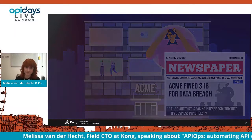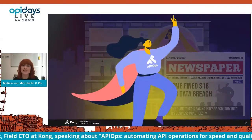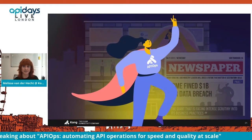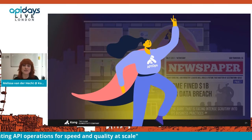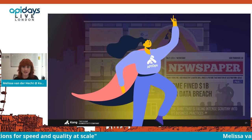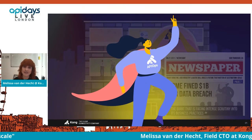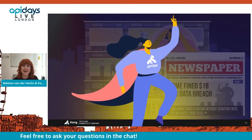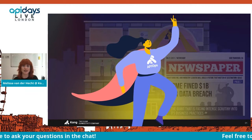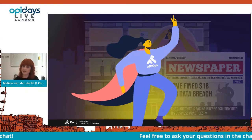This problem is where API Ops comes in. API Ops is the automation of the full API lifecycle. It combines DevOps philosophies when it comes to iterative design and continuous testing, with GitOps philosophies in terms of automated declarative deployments. Where before we saw manual, costly, and error-prone activities at Acme, we're now going to automate all of it.